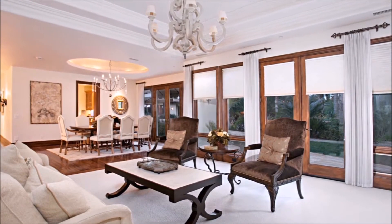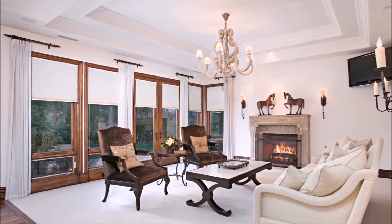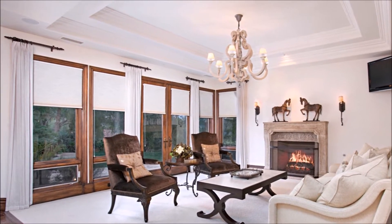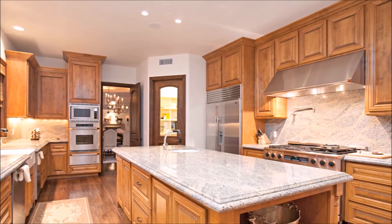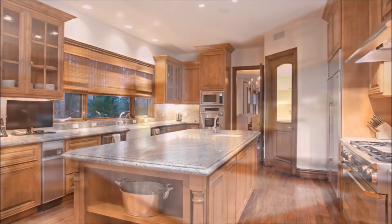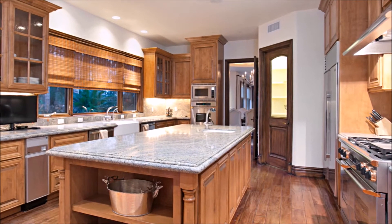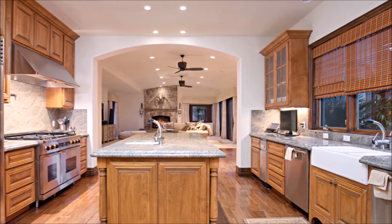Grand formal living room among high traditional coffered ceilings complete with a fireplace, French doors, and large wood-encased windows overlooking the private backyard. Light and bright great room opening to a gourmet kitchen embracing custom cabinetry, six-burner Thermidor grill with double ovens, sub-zero refrigerator, and stunning granite countertops with full backsplash.